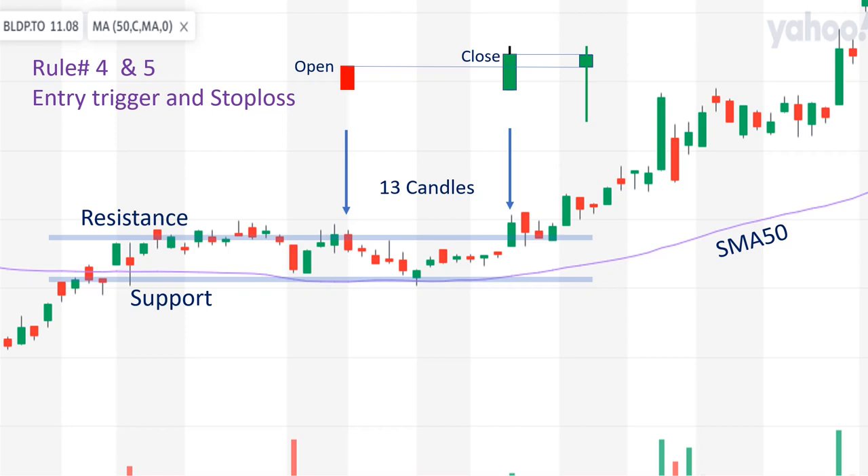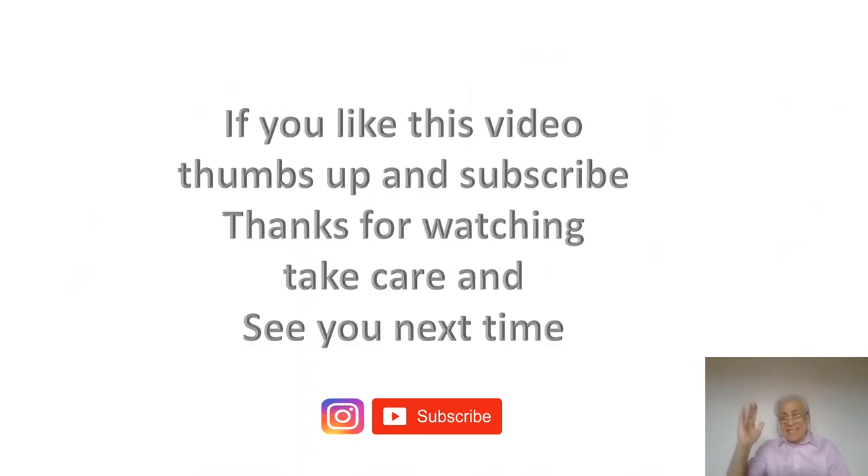In this short video, I showed you how to find the right stock and the procedures to follow to enter the trade, put your stop loss properly, and protect your assets from sudden market reversal. Hope you enjoyed this video. Hit the subscribe button, and I wish you all a successful trade. That's all folks — if you like this video, thumbs up and subscribe. Thanks for watching. Take care, and see you next time.